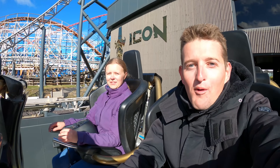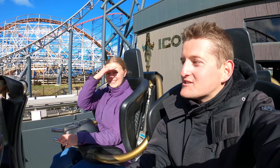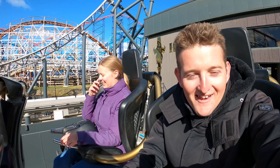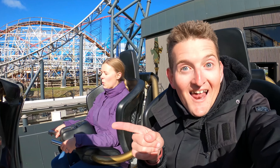Hello and welcome to Theme Park Worldwide, where we're here at Blackpool Pleasure Beach on our favourite roller coaster in the UK — Icon! Here we go, it's a double launch coaster. Let's go!